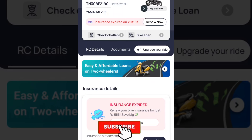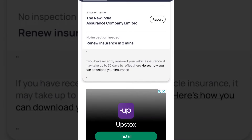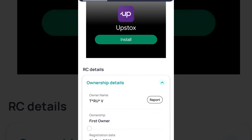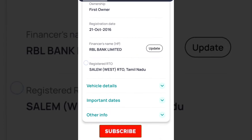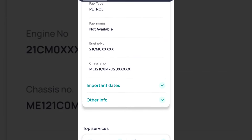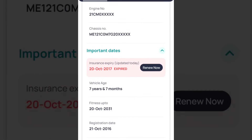You can see the details one by one. You can check insurance details and RC details here. There are ownership details — you can see the owner name, who has registered the vehicle, or who is the owner of the company. You can also check the engine number and chassis number.